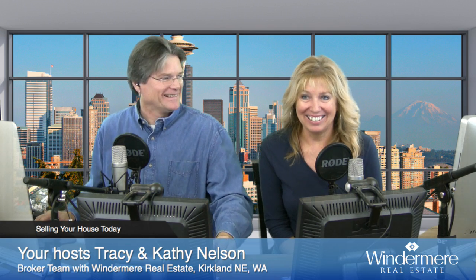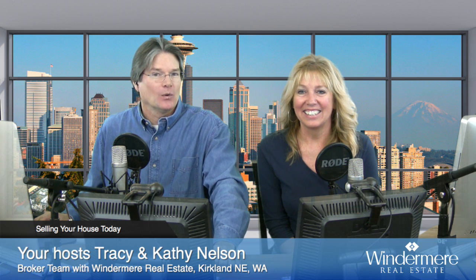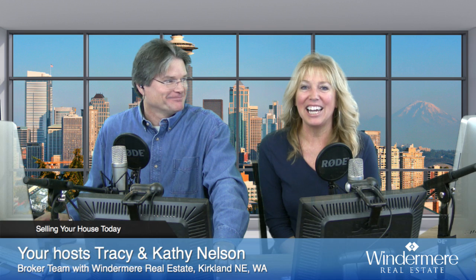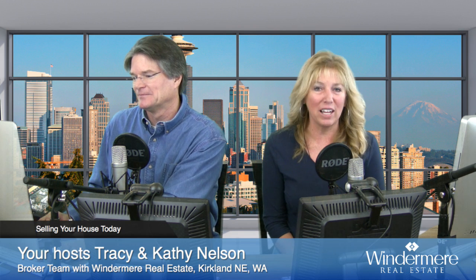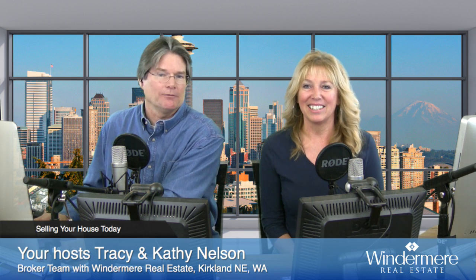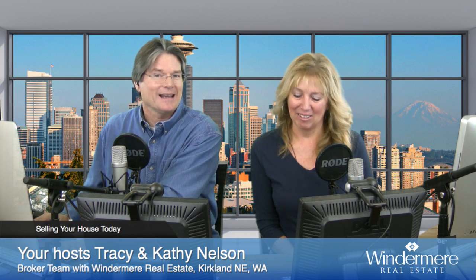Hello, I'm Kathy, and I'm Tracy, and we are a husband and wife real estate broker team with Windermere Real Estate in Kirkland, Washington. You're watching Selling Your House Today, a weekly webcast that happens every Friday at noon. These shows are focused on getting you the information that you need in order to sell your house with confidence in today's hot market.